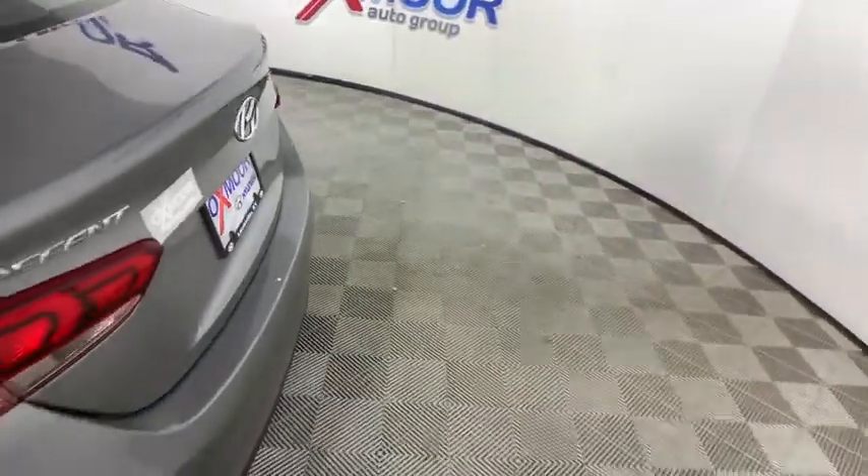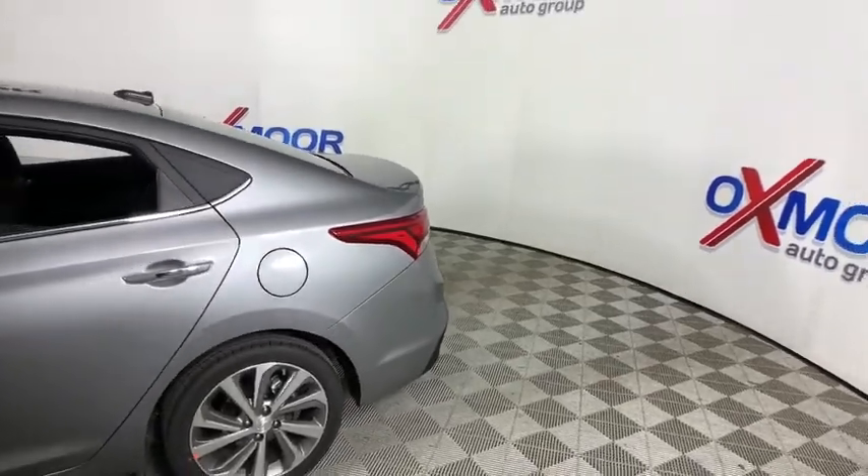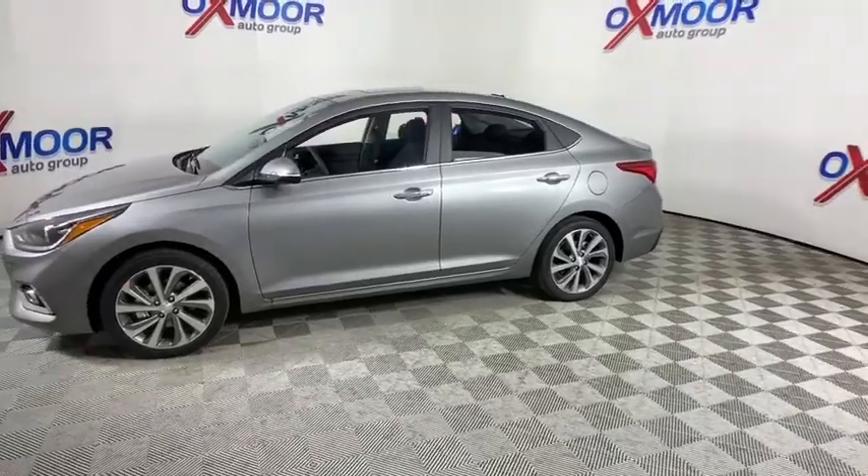Come test drive the 2021 Hyundai Accent. Designed to keep you moving and leave boredom behind, the Hyundai Accent is affordable, fuel-efficient, and safe. A winning combination.